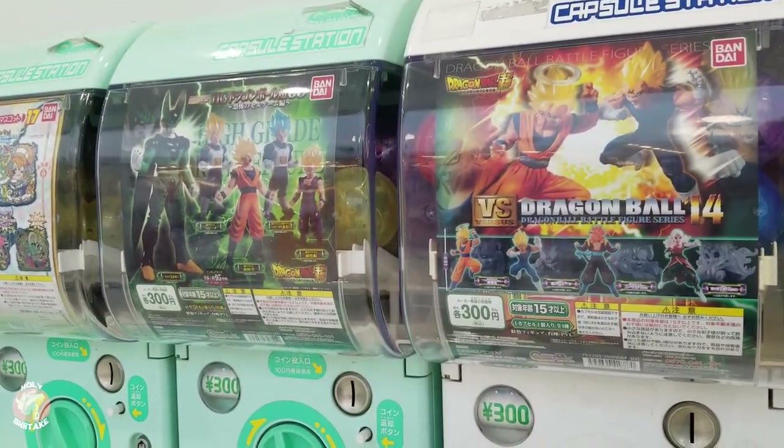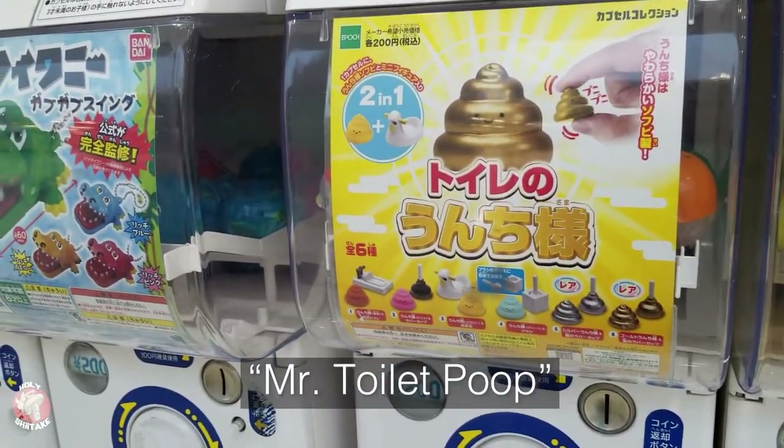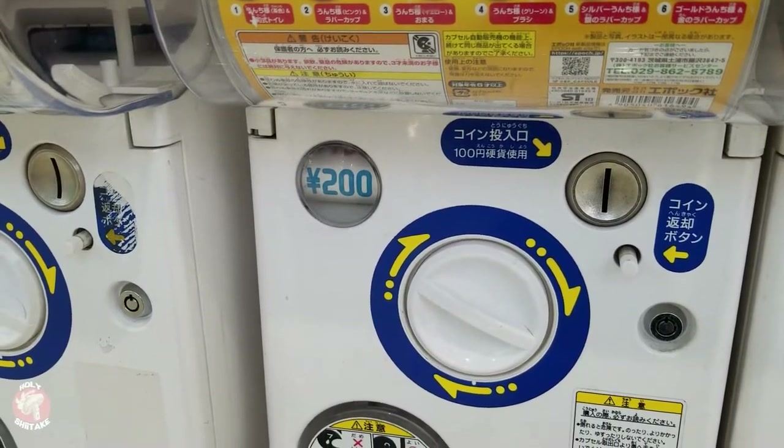Dragon Ball… Too common. Ah, Toiren Unchisama… 200 Yen… Not bad.